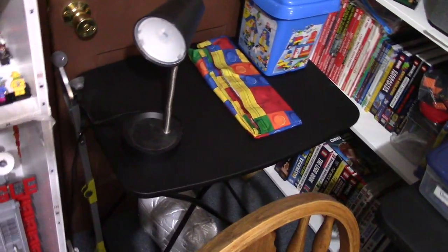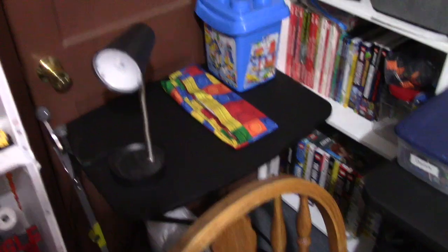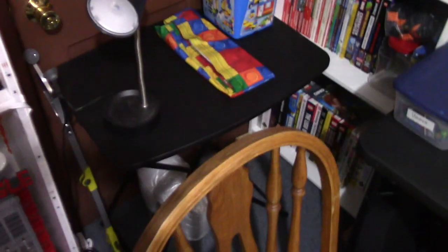It is coming along. Set up this table here for an extra table to build and sort and whatever. I don't know if I'm going to leave this little table here or not — I just threw it there for now. I can get in the closet pretty easily even if it is there.